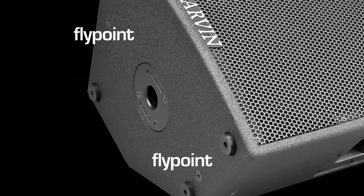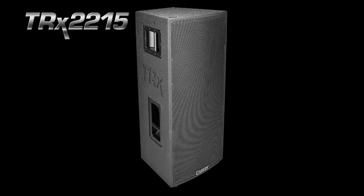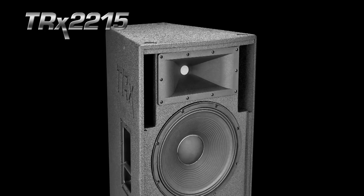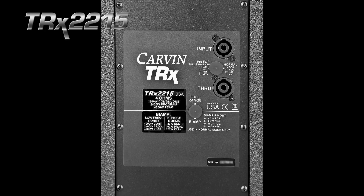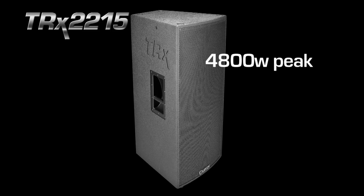Eight fly points provide the ability for permanent suspension. The TRX 2215 is a high-performance point-source loudspeaker featuring dual 15-inch woofers and a 1.4-inch exit high-frequency driver. The four-pin twist-lock connectors allow for easy bi-amping for the ultimate efficiency. The TRX 2215 has the capacity of 4800 watts peak in full range or bi-amp mode.